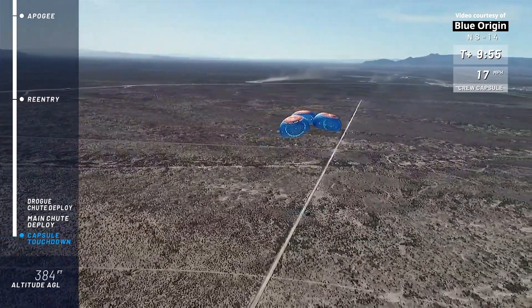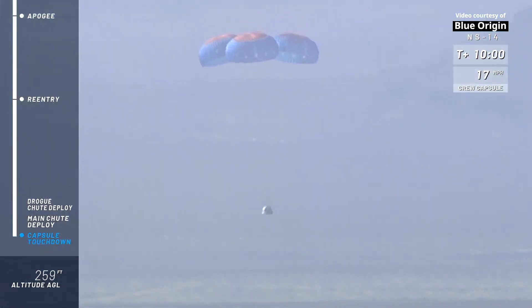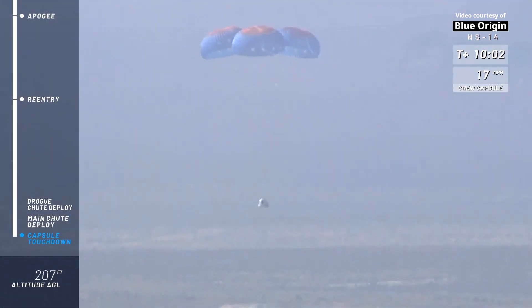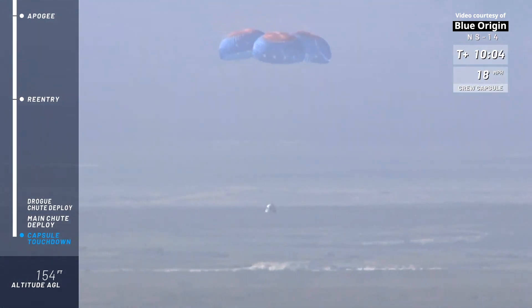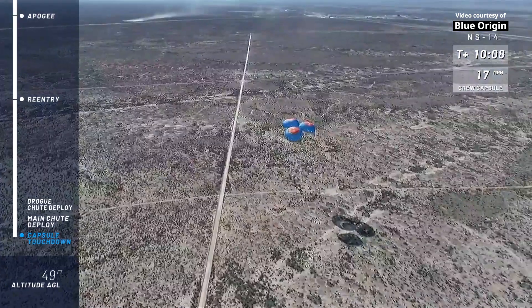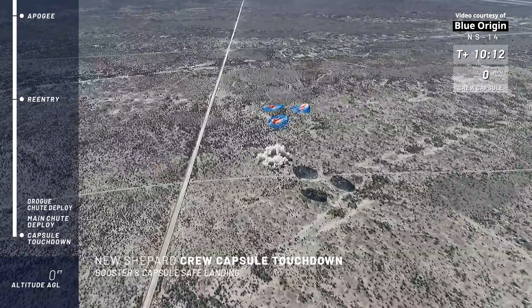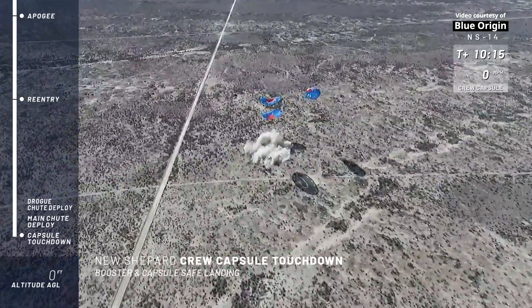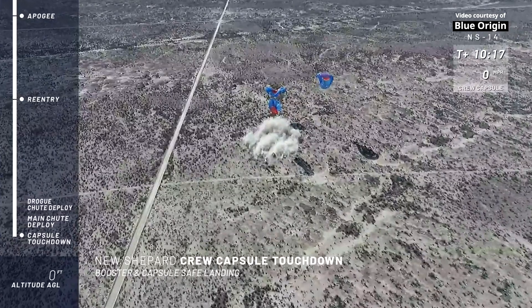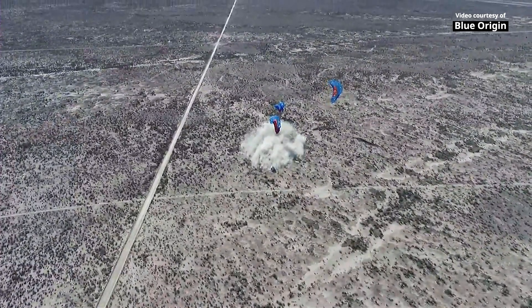Just about 400 feet above ground level. We're waiting for the retro thrust systems to fire, and then a nice, soft landing. And touchdown! What a day. What a beautiful shot.